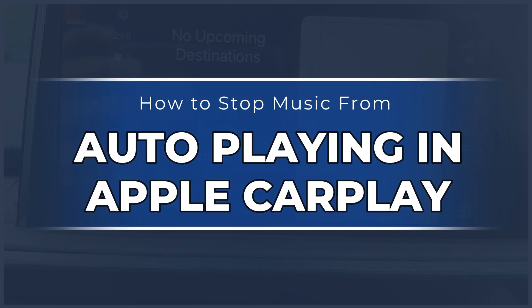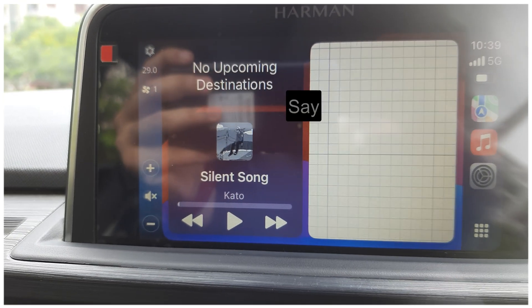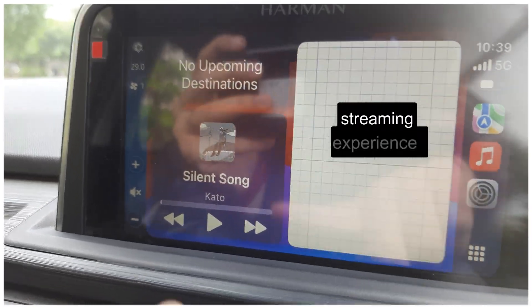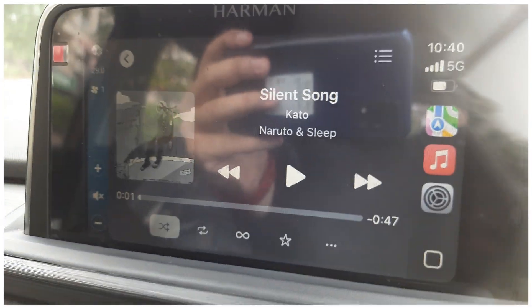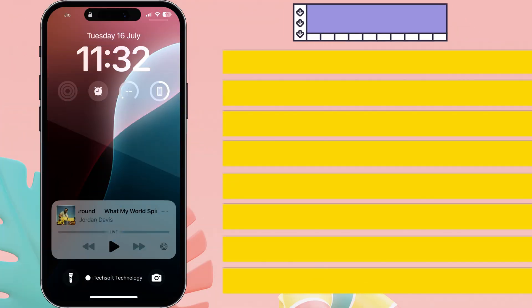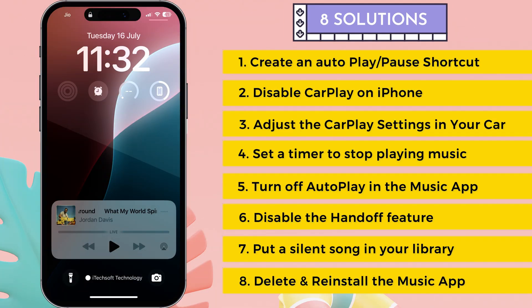Are you tired of autoplay tracks in Apple CarPlay? Say goodbye to this minor annoyance and take control of your music streaming experience. Hello friends, I am Carly. In this video, I will show you 8 solutions to stop music from automatically playing in CarPlay, empowering you to manage your preferred music.